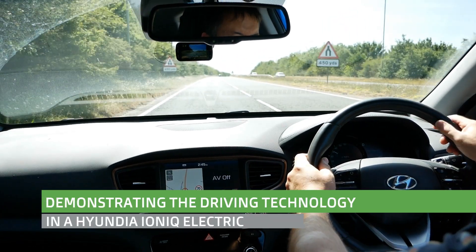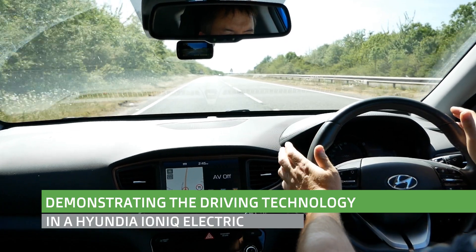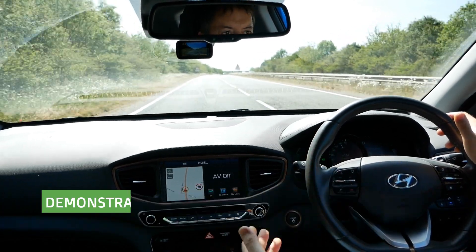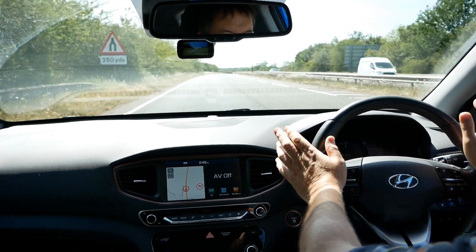Hi, it's Matt from Go Green Auto. Another video here driving the Hyundai Ioniq Electric. This is a 2017 28 kilowatt hour model and this is the Premium SE, so it's got all the bells and whistles.